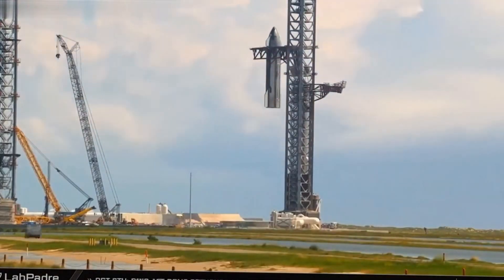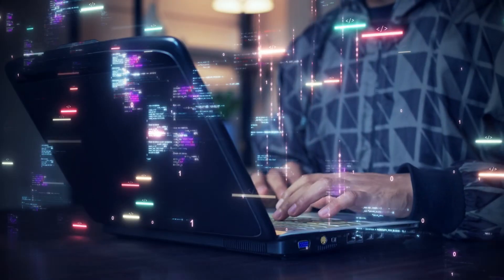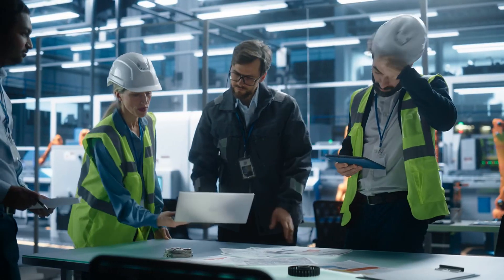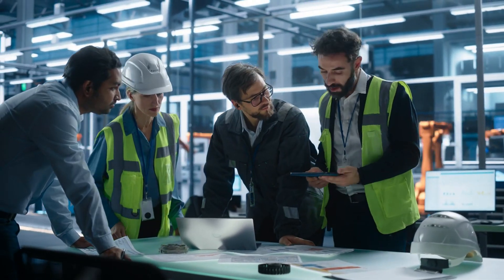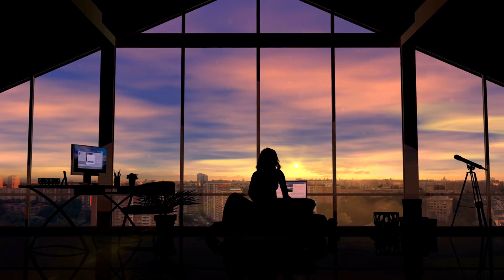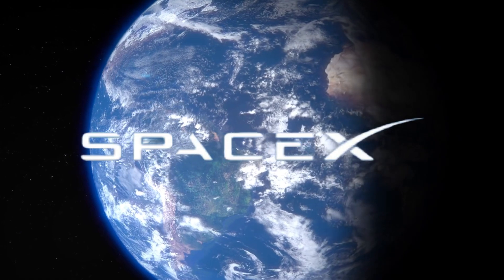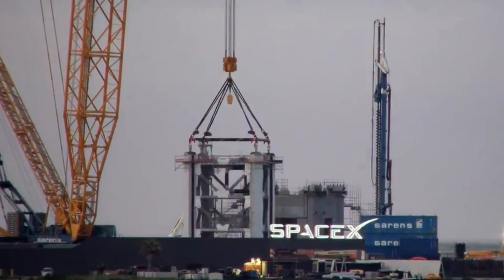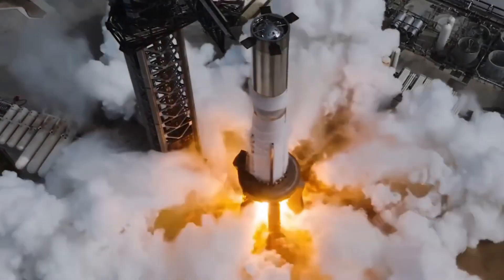Breaking news from Starbase. SpaceX is revolutionizing launchpad technology once again. In a groundbreaking development that's sending shockwaves through the aerospace industry, engineers at SpaceX are implementing an extraordinary innovation beneath their new orbital launch mount: the dual flame bucket system. While the world was still processing SpaceX's impressive six-week launch tower construction, the company's engineering team was quietly perfecting something even more remarkable. Launchpad B is about to showcase a game-changing design that could redefine how we handle the raw power of rocket launches.